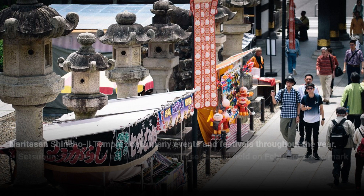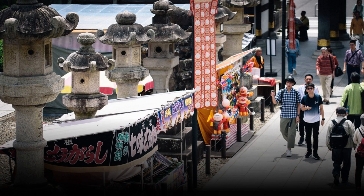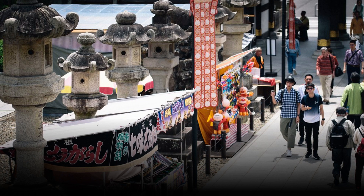Naritasan Shinshoji Temple hosts many events and festivals throughout the year. Setsubun — Setsubun is a traditional Japanese festival held on February 3rd to mark the start of spring. At Naritasan Shinshoji Temple, visitors can participate in a bean-throwing ceremony to ward off evil spirits and bring good luck for the coming year. The Naritasan Gion Festival is held in early July and features parades, live music, and traditional Japanese dances. The festival celebrates the deity of Gion Shrine, which is located within the temple complex.